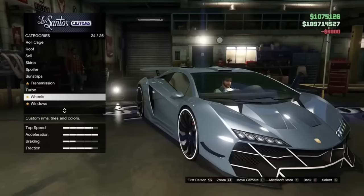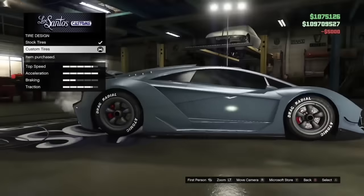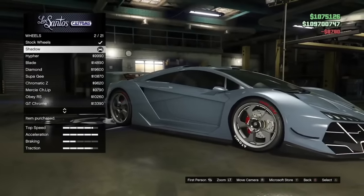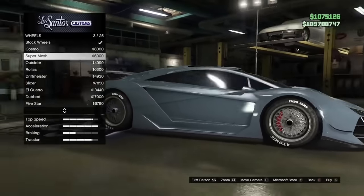Different types of wheels have different types of tire lettering. High-end wheels have a different tire lettering, muscle wheels have different ones, tuner wheels have different ones, and SUVs have different ones. It's pretty cool that Rockstar actually took the time — in 2013, when they were really trying to push GTA 5 out — to make this a thing.